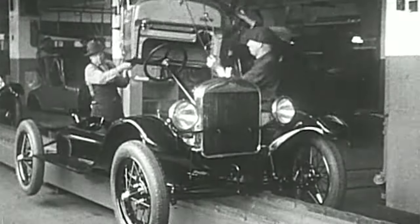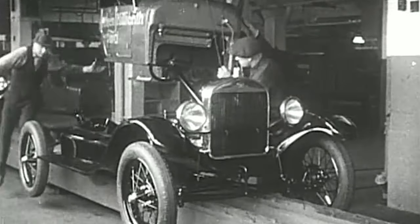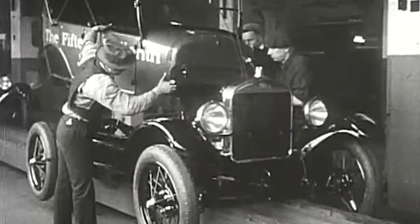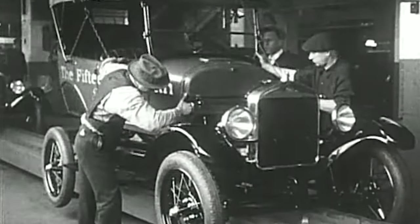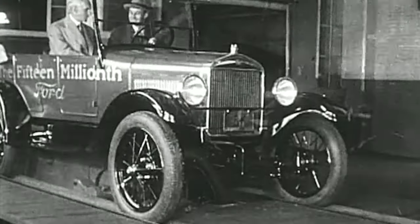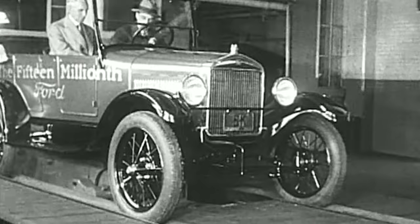The times had changed, and the car that had changed them was no longer needed. In May 1927, the last Model T rolled off the plant, and the assembly line closed down forever on the world's most famous car.